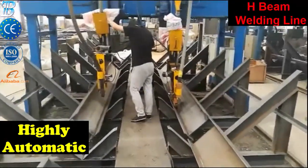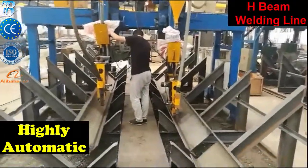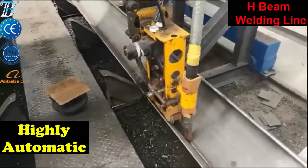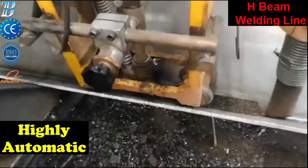The entry conveyor is about 50% longer than the average beam length in order to have the possibility to carry out the loading and assembly operations of one beam during welding of another one. In other words, loading is not a dead time and does not affect at all the cycle time of the line.